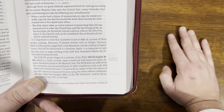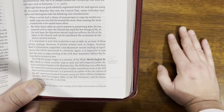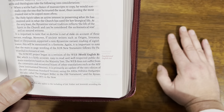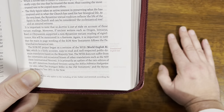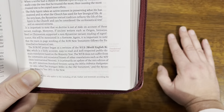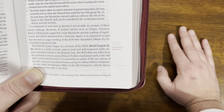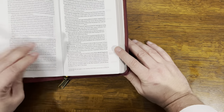And I'll read this to you: "Although there are good scholarly arguments for and against using the Byzantine majority text over the critical text, many Orthodox hierarchs and theologians take the following into consideration. When a scribe had a choice of manuscripts to copy, he would normally copy the one that he trusted the most, thus causing the most trusted text to be copied more often. The Holy Spirit takes an active interest in preserving what he has inspired and in what the church has used for its liturgical life. The very least, the Byzantine textual tradition reflects the life of the spirit in the church and can be considered the ecclesiastical text and an assured witness." So they do make a distinction between the ecclesiastical text and what would have been the autograph.